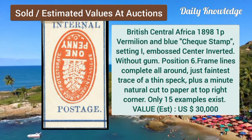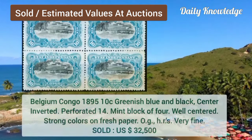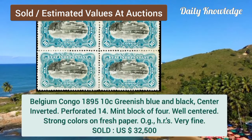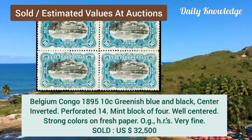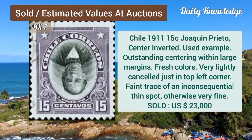British Central Africa, 1898, one penny vermilion and blue, check stamp, setting 1. Belgium Congo, 1895, 10C, greenish blue and black, center inverted, perforated 14.